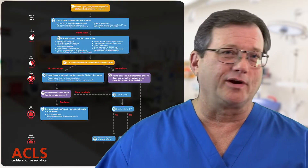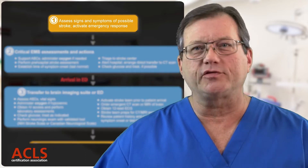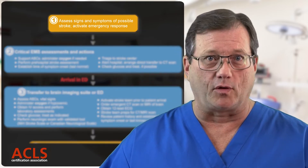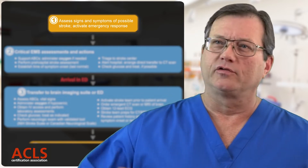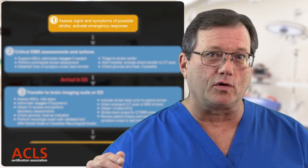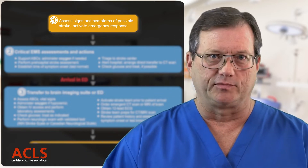Looking at box number one of our stroke algorithm, this is where we're assessing the patient for signs and symptoms of a stroke — the quick down and dirty being the Cincinnati Stroke Scale. If we believe this patient is having a stroke, we're going to get EMS activated and get things moving.